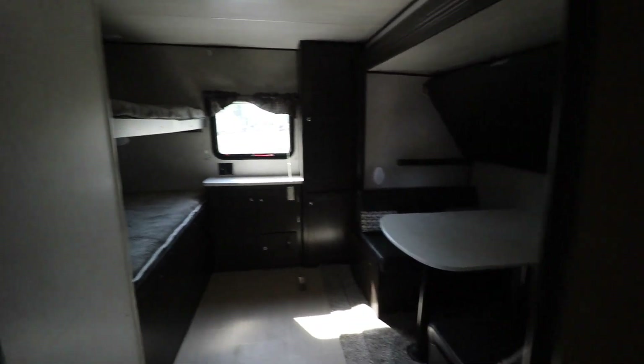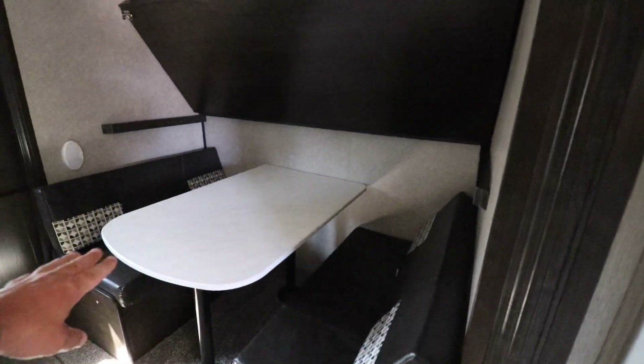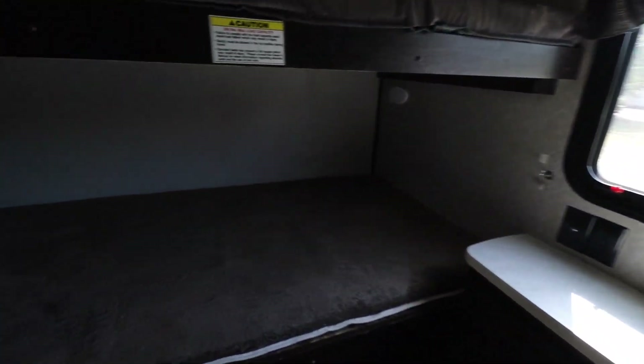Back here is your private bunkhouse bedroom. You have two bunks on the left, plus a flip-down bunk, and this area also converts into more sleeping as well. There are lots of storage spots throughout.